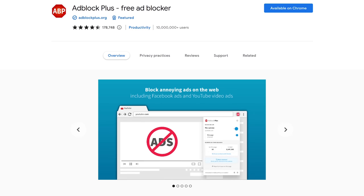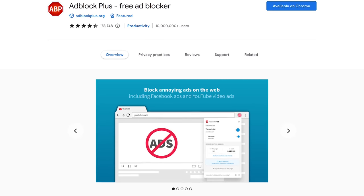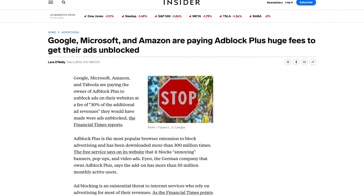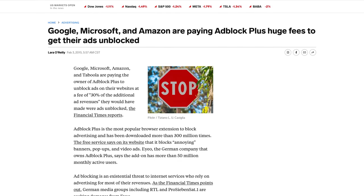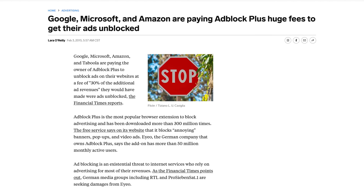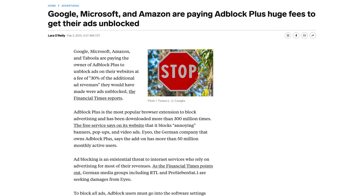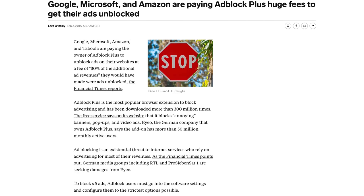Adblock Plus is a popular Chrome and Firefox extension that can also be used with browsers based on Chromium. When installed, the small program runs in your web browser to block ads on websites. For many years, Adblock Plus has allowed companies to pay them to unblock their ads. This includes major companies like Microsoft, Amazon, and Google. Unfortunately, this is the default setting, and it can be set to block all ads in settings, but many novice users will not know how to do this.